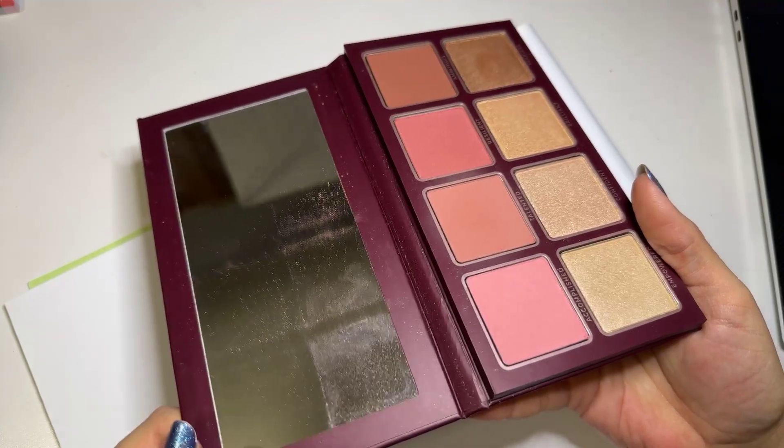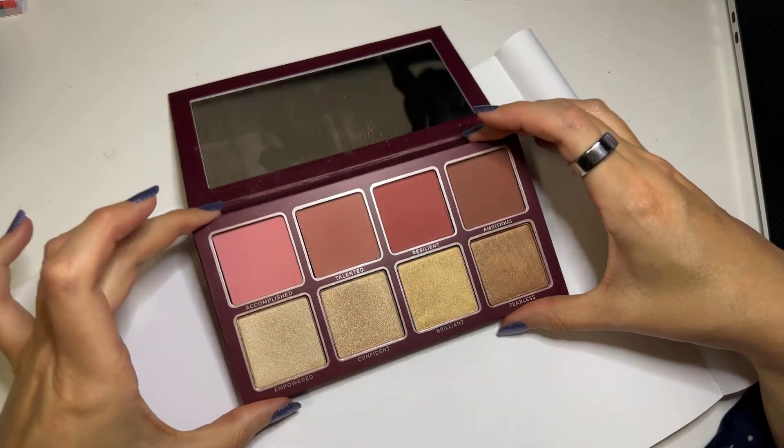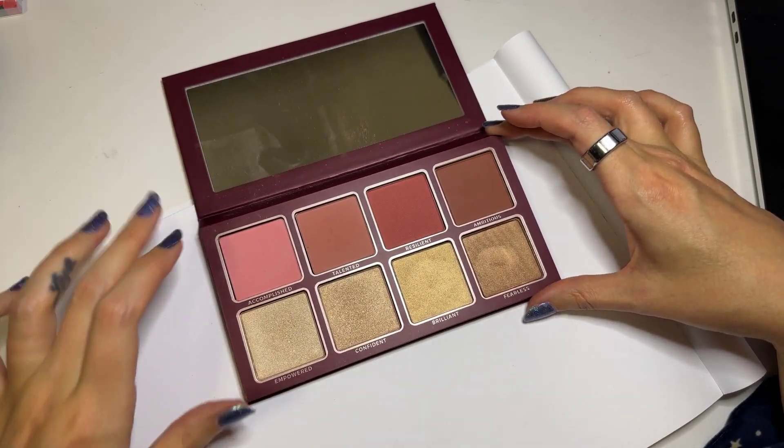Right off the bat, it has a mirror — who can't appreciate a mirror? But after playing with this palette for well over a year, one of my favorite things is to be able to mix and match all of these shades.